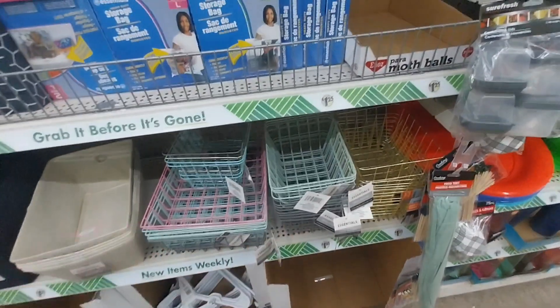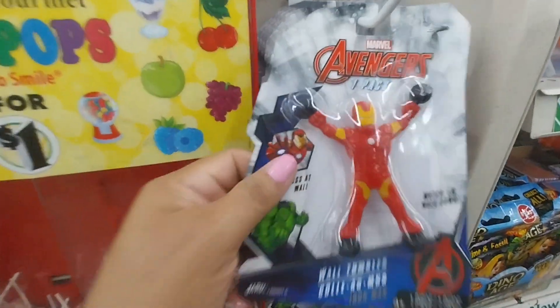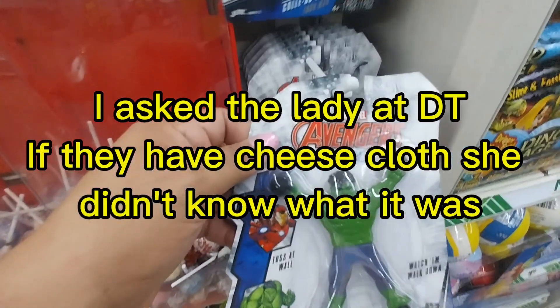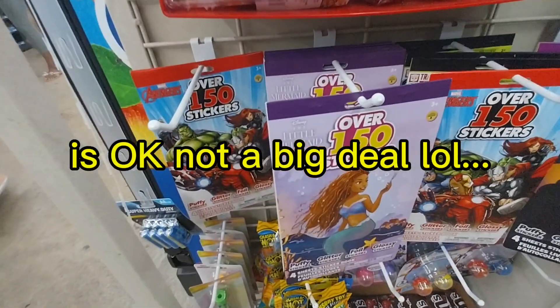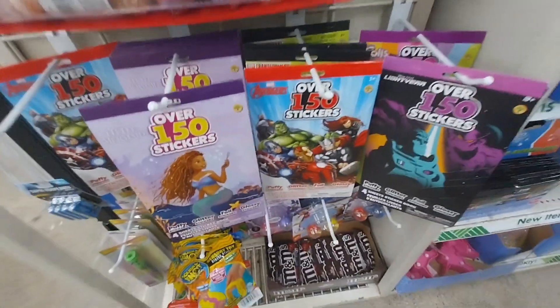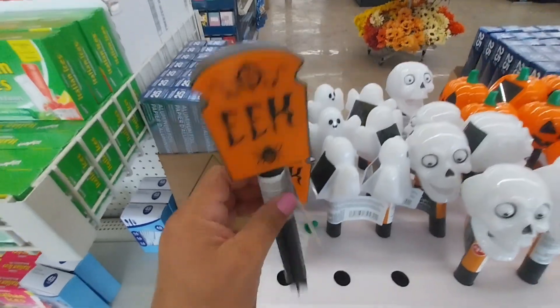They have fabric baskets. They also have cheesecloth — I'm not totally sure what cheesecloth is, but there it is. And they have ink — blue and ribbed styles.